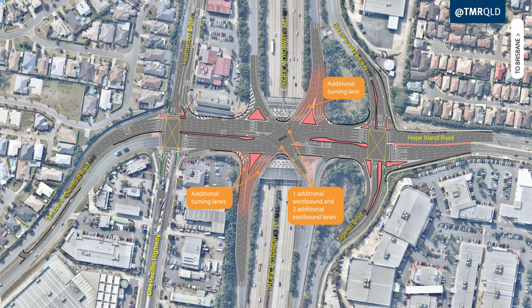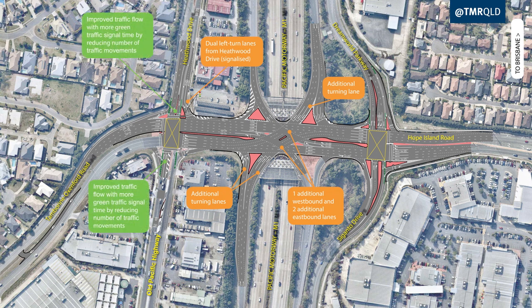Additional turning lanes from the M1 off-ramps and from Heathwood Drive to improve traffic flow. Removal of right turns from Heathwood Drive and Old Pacific Highway to improve traffic flow and provide greater efficiency at the intersection.